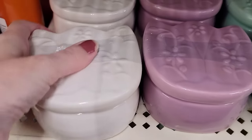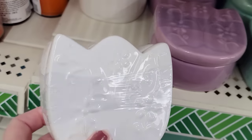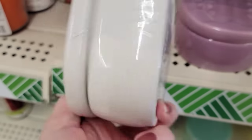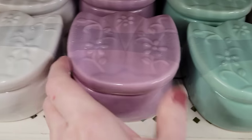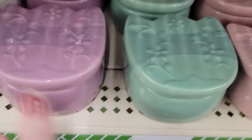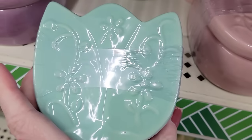Here we have some tulip-shaped trinkets. They have it in the color white, purple, this beautiful teal, and pink.